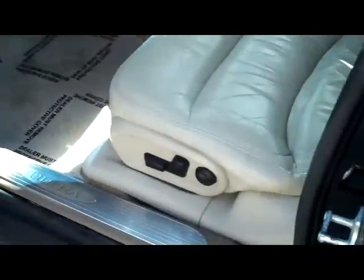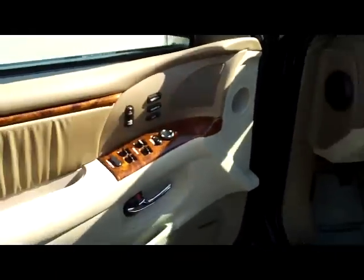It is a 5-passenger vehicle with lots of living room space in the back, a center armrest, and child security door locks. You do have your 8-way power driver seat, power windows, power locks, power mirrors, and memory seats.